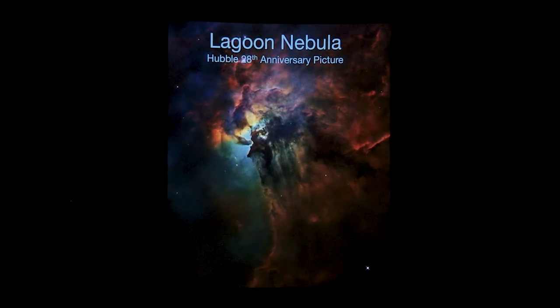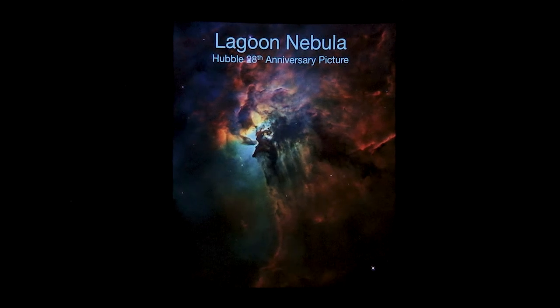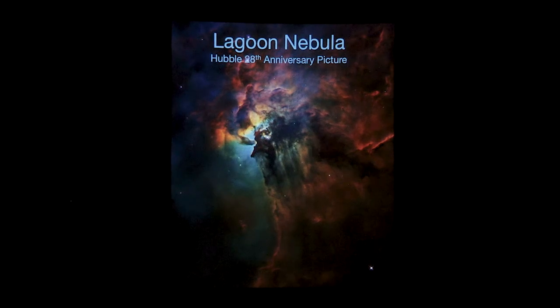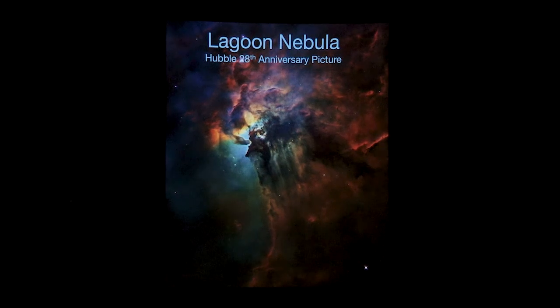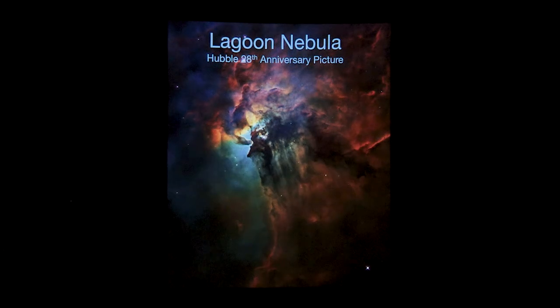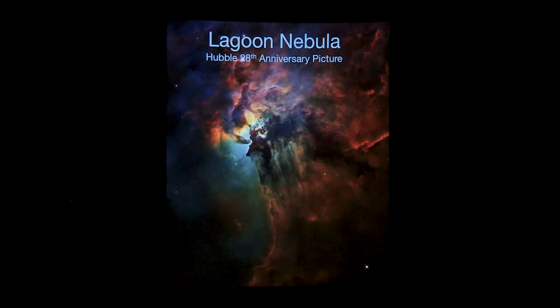This is a star that will eventually go supernova, although it probably won't do so for another five million years or so. But the energy, because it's so massive, instead of peaking in visible wavelengths — which is the wavelengths our eyes are sensitive to, where our sun peaks somewhere in the yellow and close to the green — these massive stars actually peak closer to the ultraviolet.